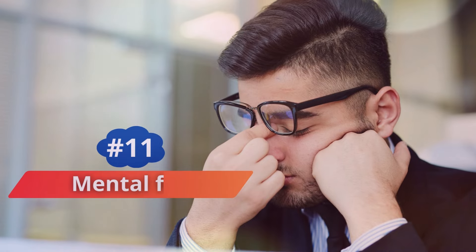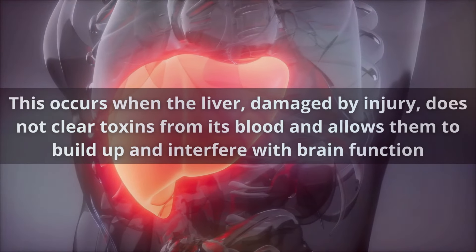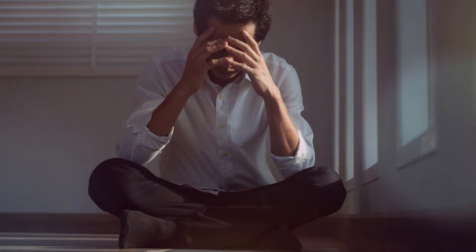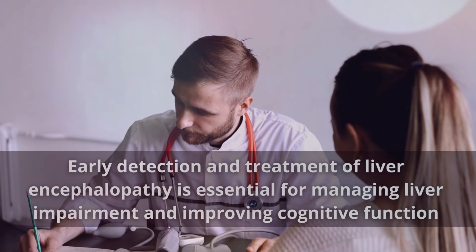Number 11: Mental Fog. Hepatic encephalopathy is a condition caused by liver damage. It can cause mental confusion or loss of focus. This occurs when the damaged liver does not clear toxins from the blood, allowing them to build up and interfere with brain function. Symptoms may vary from slight confusion to severe cognitive disturbances, such as loss of consciousness and motor function, which can significantly impair a person's quality of life.